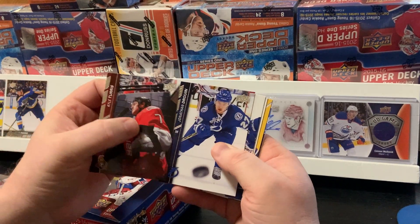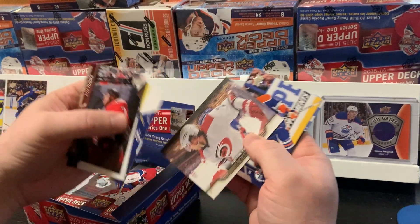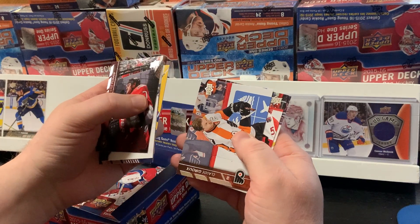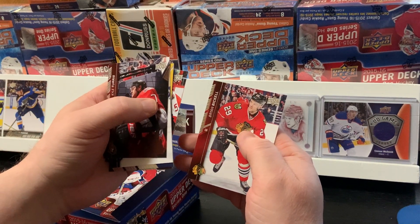Kyle Turris, Jonathan Druin, Stephen Stamkos, UD Portrait of Justin Fall, Taylor Hull, Claude Giroux, Cody Ceci, and Brian Vickle.